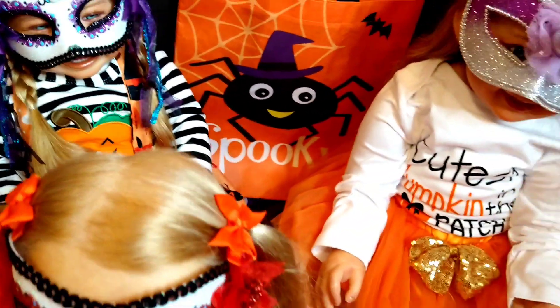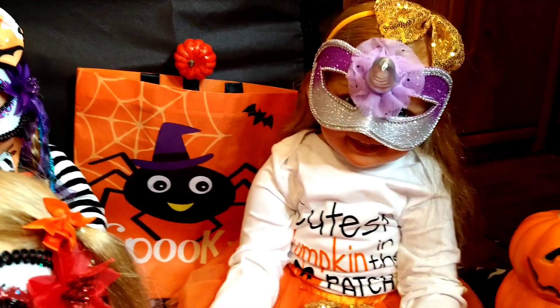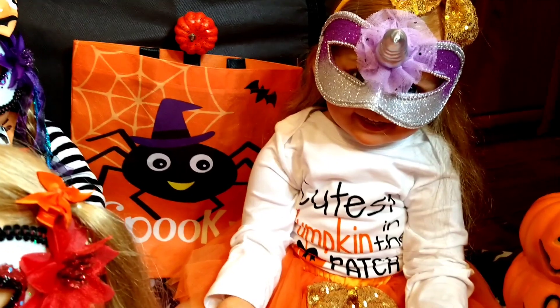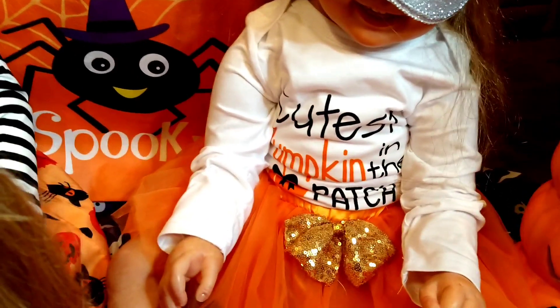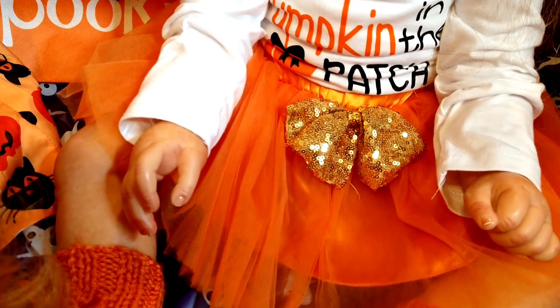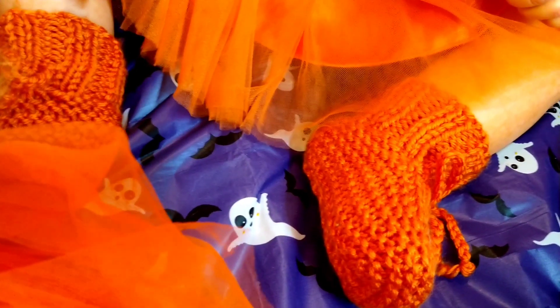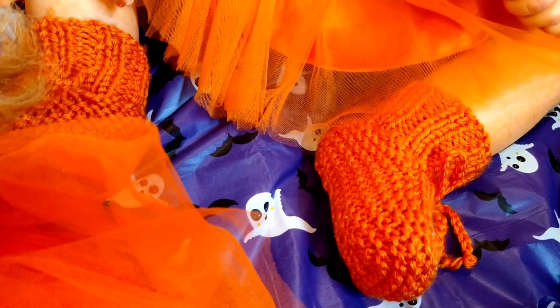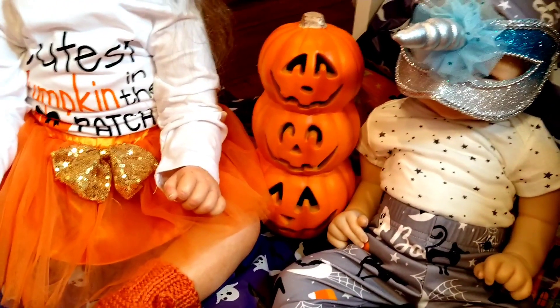Then we have another little contestant that wants you to guess who she might be. She is wearing her Halloween costume and it says 'Cutest Pumpkin in the Patch.' She's also got an orange tutu on as well as some orange knitted little slipper socks. And then in between these two we have a cute little stack of pumpkins.